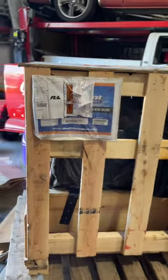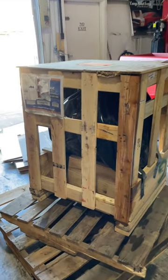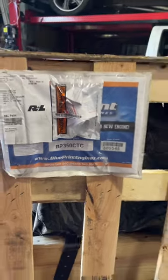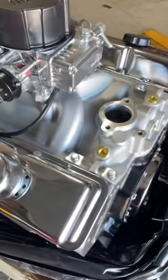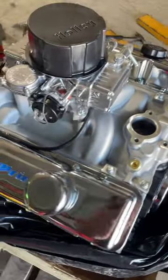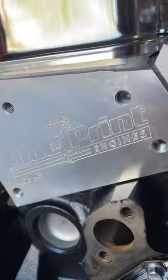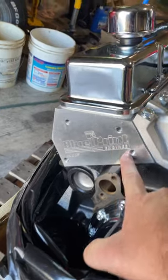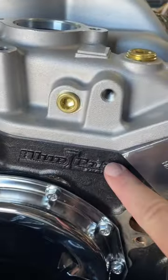You guys been asking where's project playboy — well this should give you an idea of what's going on. Blueprint Engines, Summit Racing. We're going with a Blueprint 350 — this is not a 383, this is just a Blueprint crate engine 350 from Summit Racing. Check this out — I love how their name is cut into it. Blueprint Engines, can't deny it, it's even in the block.